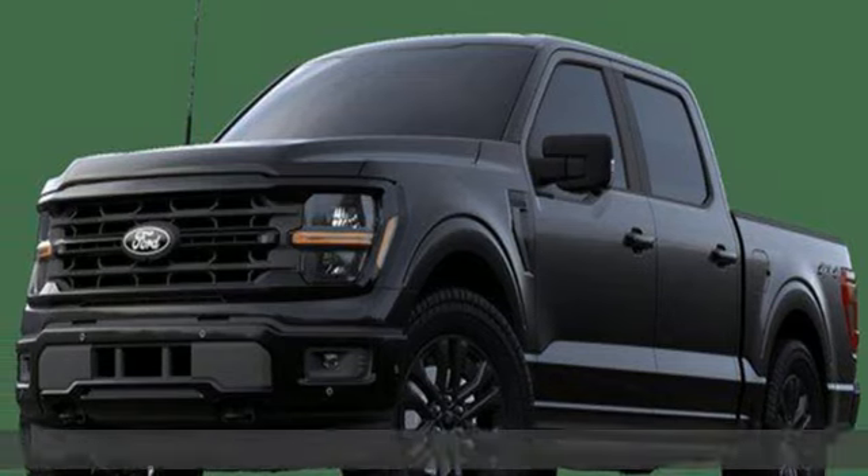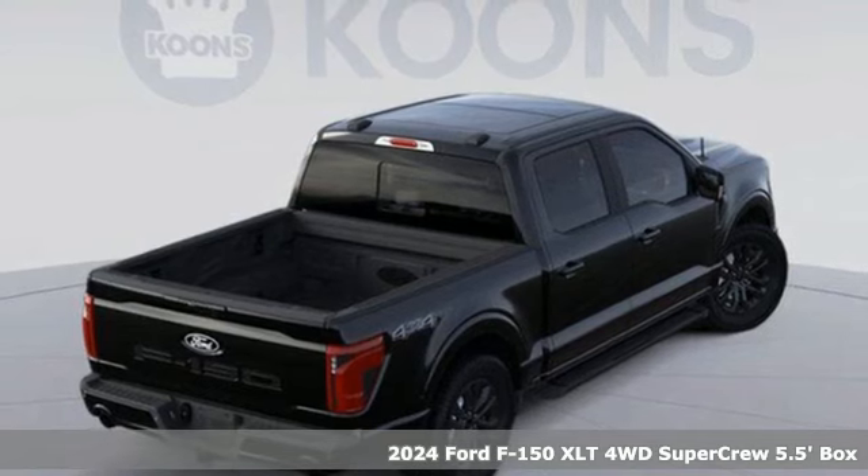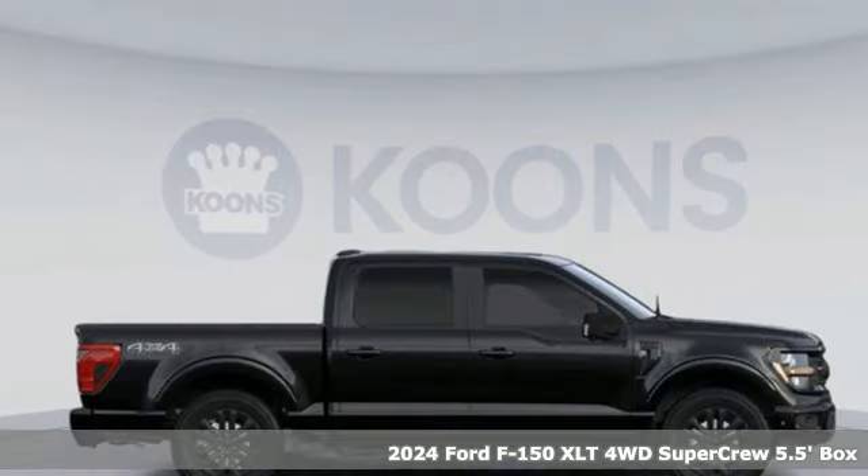Here's a new 2024 Ford F-150. Ford is America's best-selling vehicle brand. It comes with all the amenities you need.